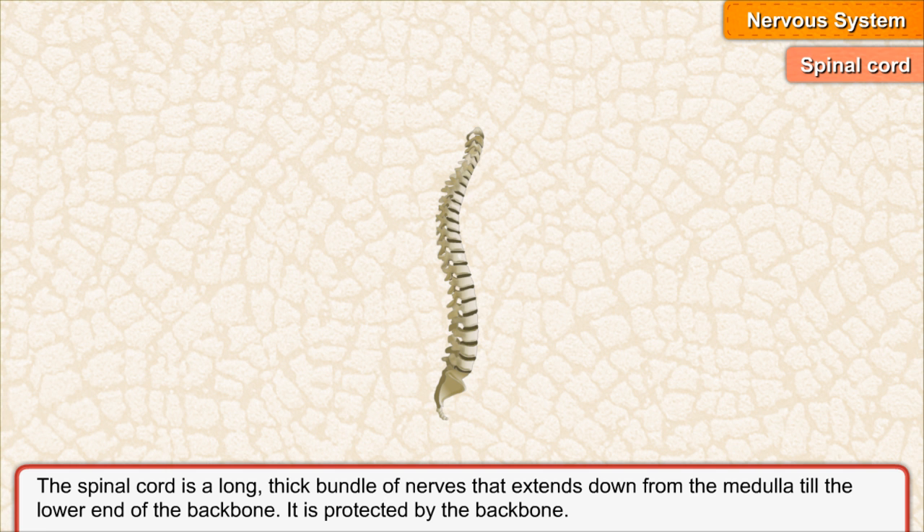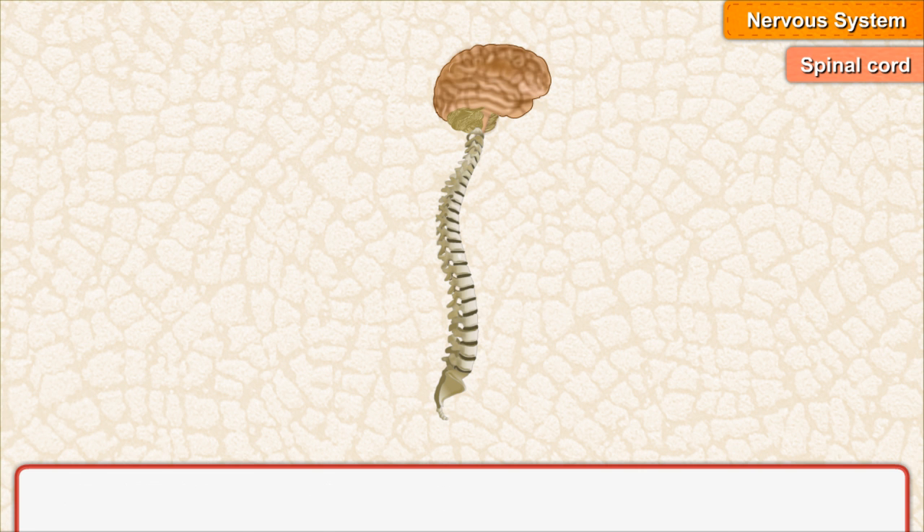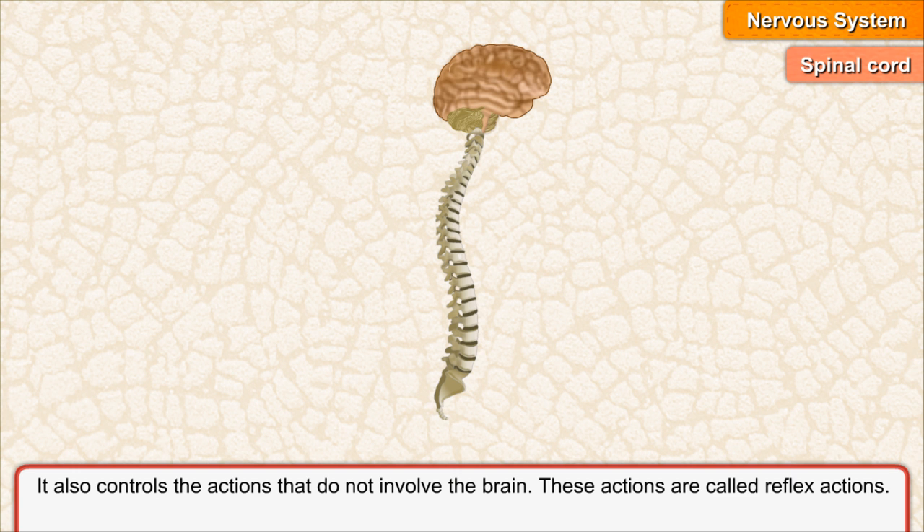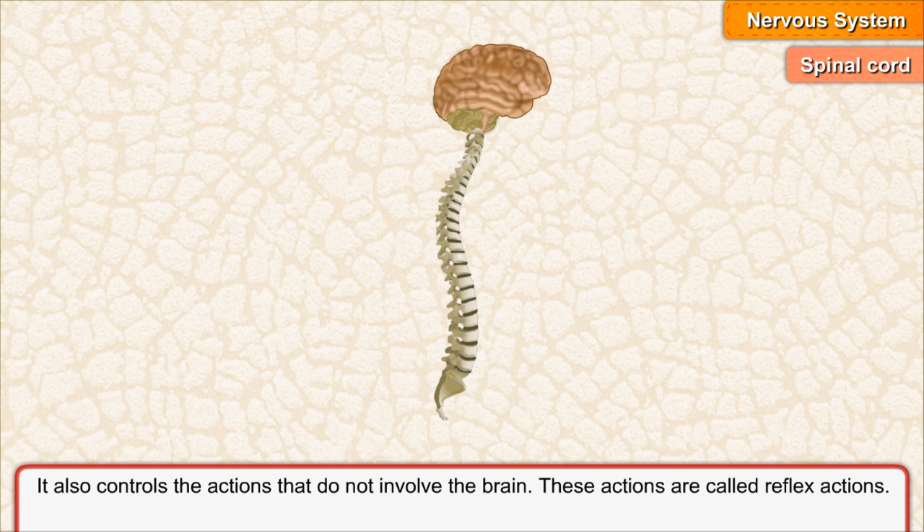Spinal Cord. The spinal cord is a long, thick bundle of nerves that extends down from the medulla till the lower end of the backbone. It is protected by the backbone. Some actions are called reflex actions and are controlled by the spinal cord.